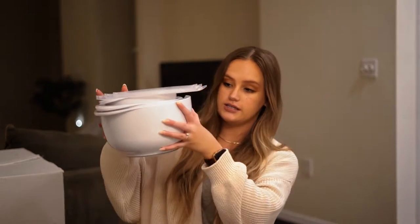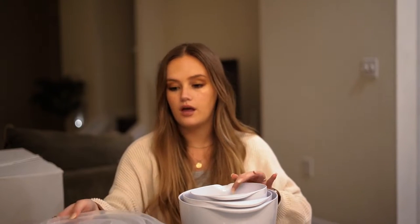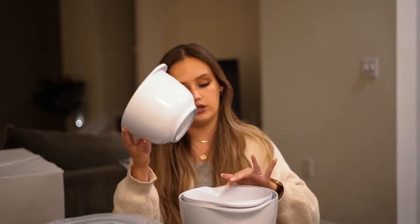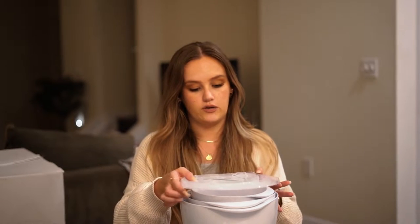From my cousin and one of my bridesmaids, she got us our set of mixing bowls from Crate & Barrel. These are really nice because they come with lids — there's a big, medium, and small bowl with corresponding lids. And to go with that, she gave me this little cookie scooper, also from Crate & Barrel, just to go with the baking theme.